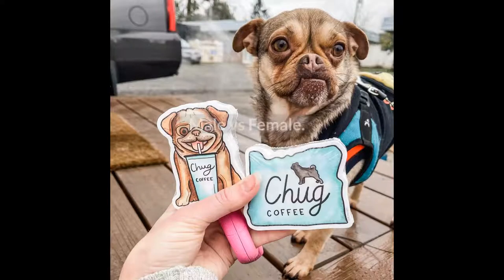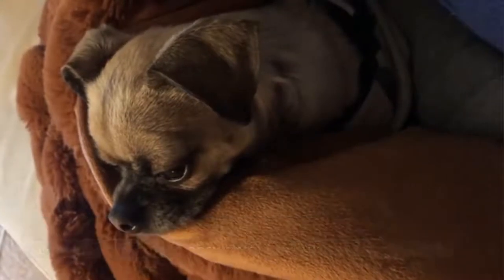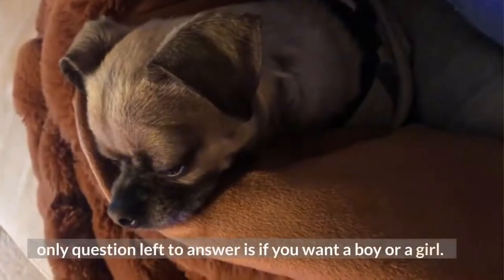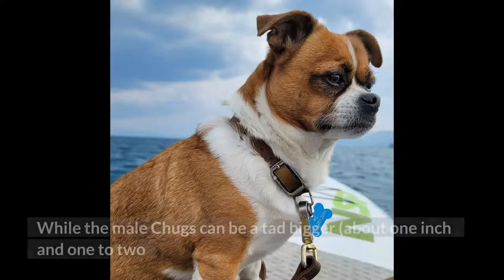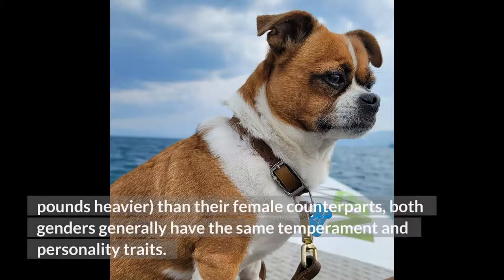Male vs. female: now that you're convinced that you want to bring a chug into your life, the only question left is whether you want a boy or a girl. While male chugs can be a tad bigger — about one inch and one to two pounds heavier — than their female counterparts, both genders generally have the same temperament and personality traits.